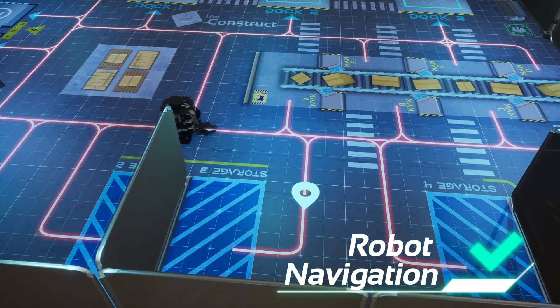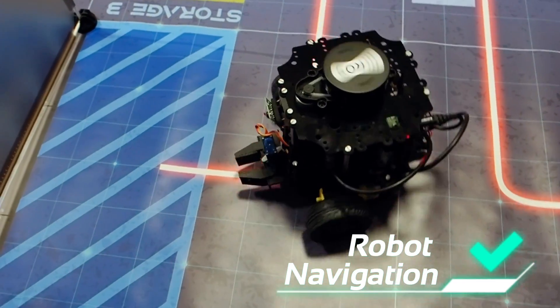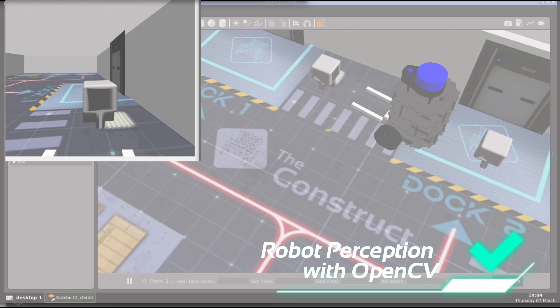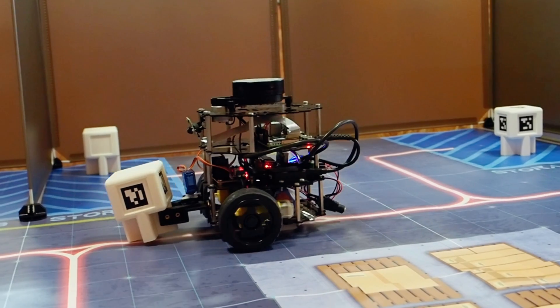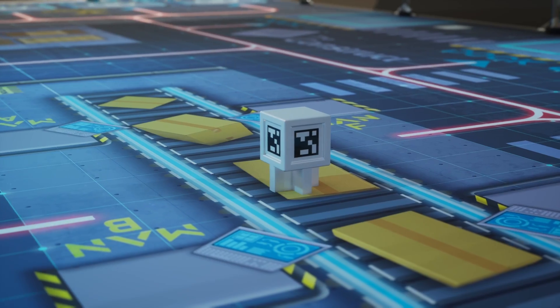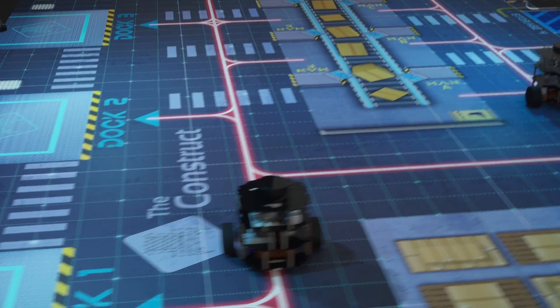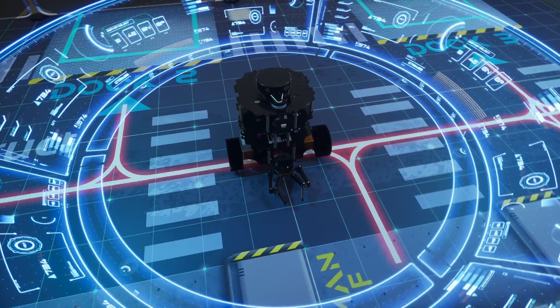Robot navigation. Robot perception with OpenCV. Behavior trees. Fleet management. Mobile robot kinematics. And sensor fusion.